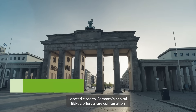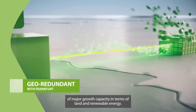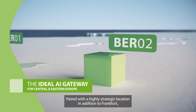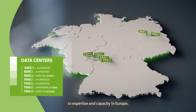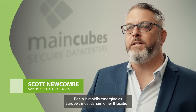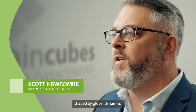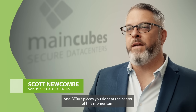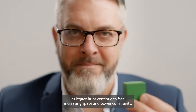Located close to Germany's capital, Berlin 2 offers a rare combination of major growth capacity in terms of land and renewable energy. Paired with a highly strategic location in addition to Frankfurt, it will be your gateway to expertise and capacity in Europe. Berlin is rapidly emerging as Europe's most dynamic tier-two location, with rising importance in corporate infrastructure strategies shaped by global dynamics, and Berlin 2 places you right at the center of this momentum as legacy hubs continue to face increasing space and power constraints.